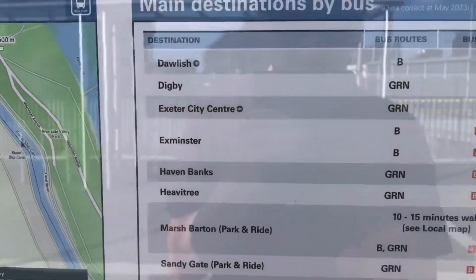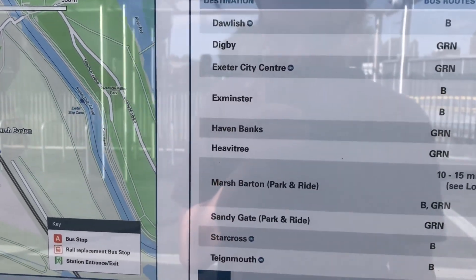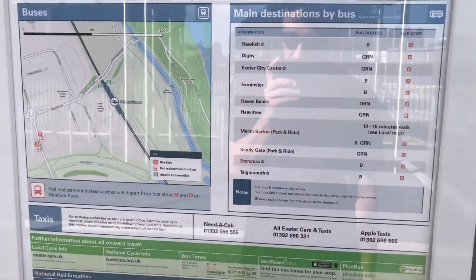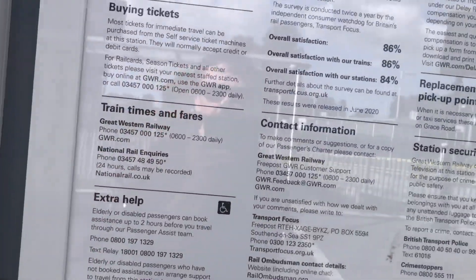More information here about the buses you can get near the station — basically the B or the Green Bus. You can walk further down into Alphington and get the Alphington bus if you want to go into town, or get the Wyvern bus as well. There's a bus stop just outside here too.